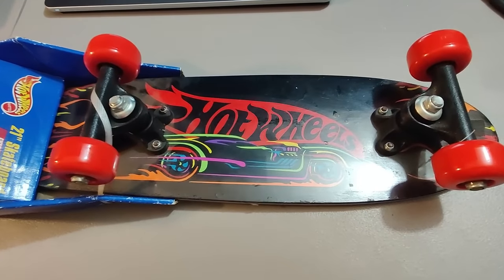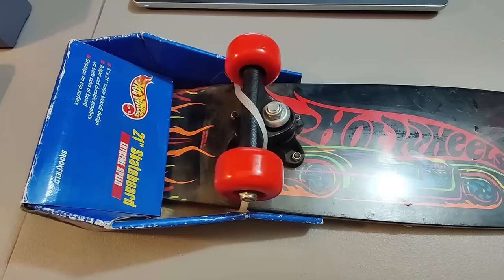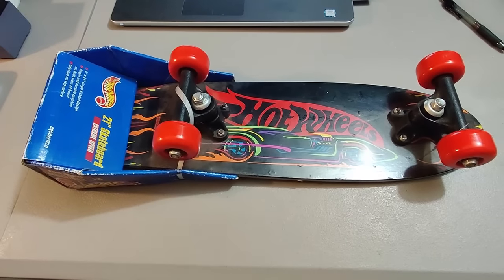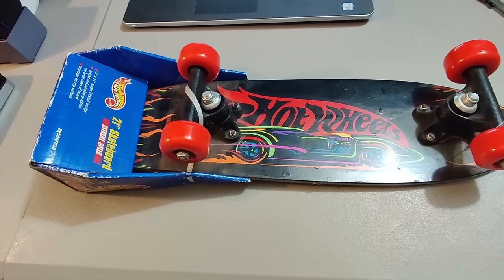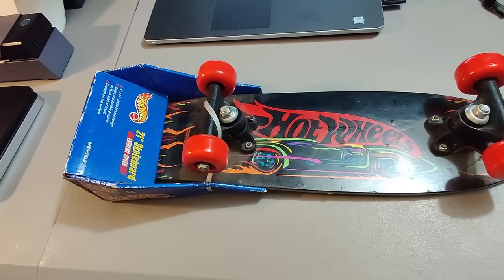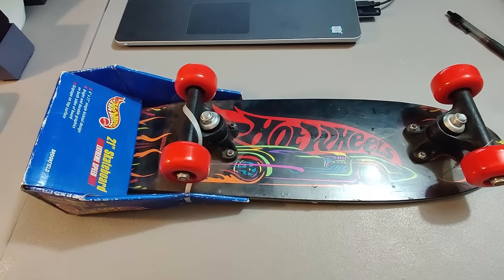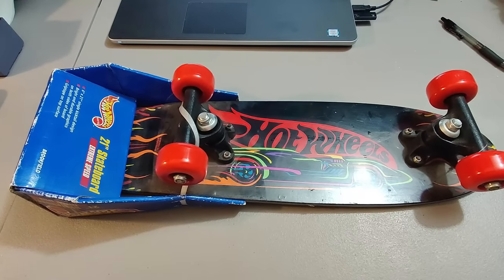Here's a new-in-package Hot Wheels 21-inch skateboard with some packaging damage. I think I paid about $6.99 for this at Goodwill and sold it for $30 plus shipping. Took a few months to sell. Didn't really know how it would do — there weren't any comps — but it turned out to be some pretty good profit.